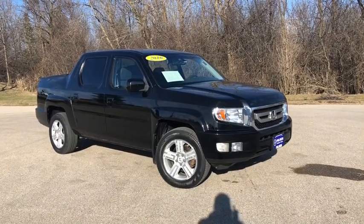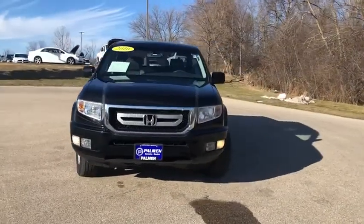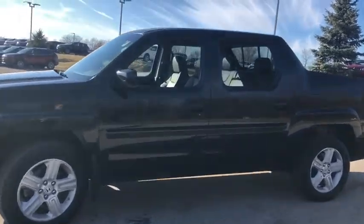Come test drive the 2010 Honda Ridgeline. The Ridgeline was designed to give you exactly what you need to get the job done. And with Honda quality built right in, this truck can be with you for the long haul.